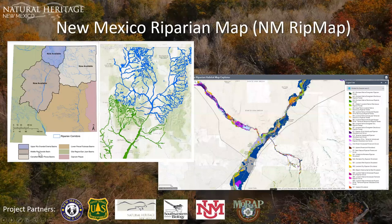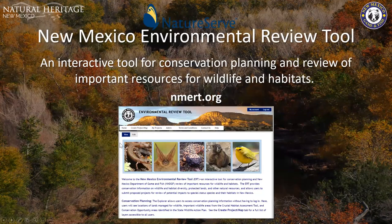The NM Rip Map project has been ongoing since 2013, with the plan to map riparian areas for the entire state. Moving on to the Environmental Review Tool — an interactive tool for conservation planning and review of important resources for wildlife and habitats. It provides conservation information on wildlife and habitat diversity, protected lands, and other natural resources, and allows users to submit proposed projects for review of potential impacts to special status species and their habitats in New Mexico.